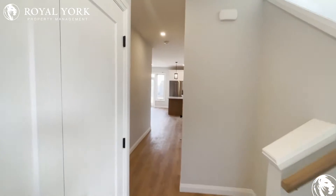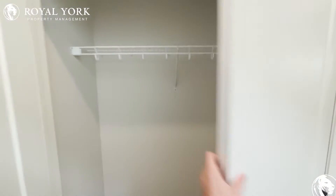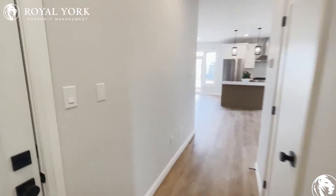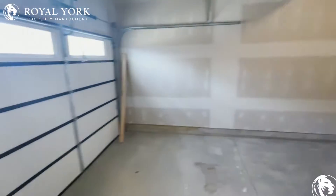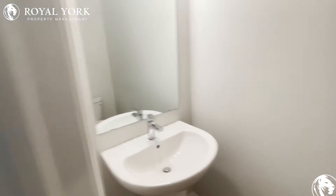Heading into our gorgeous new build, we have our three bed, two and a half bath. First thing we see when we walk in, we have our nice front hall closet — lots and lots of space. Coming forward, we have our garage, so we have one parking spot here and one in the driveway. And right across the hall, we have our first half bath with a sink and toilet.